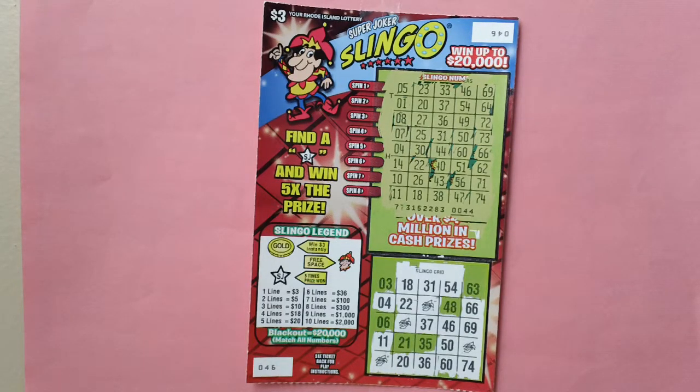Win 5. Win 500. For every Slinkle match, you win the Slinkle number prize. Win 50. Win 30. Win 30. Win 60. Win 50. Win 30. No win on this lottery ticket.